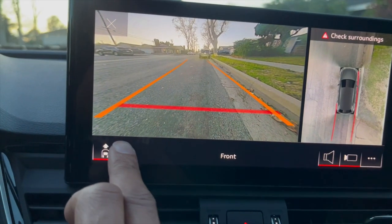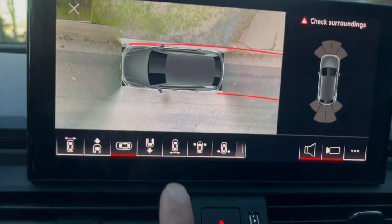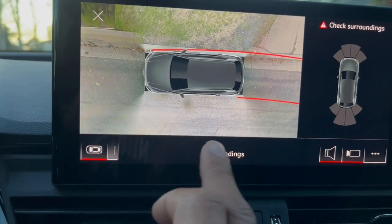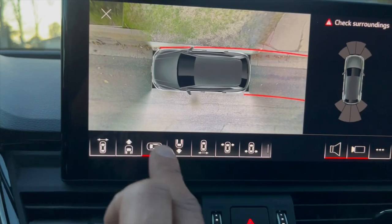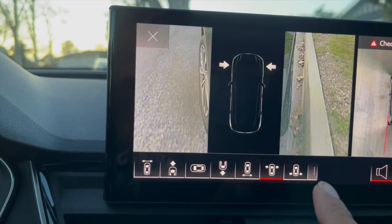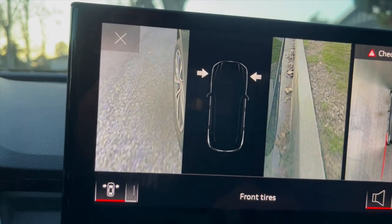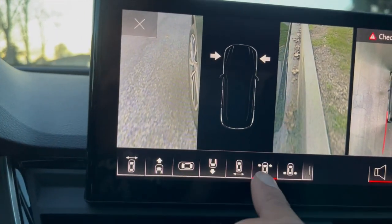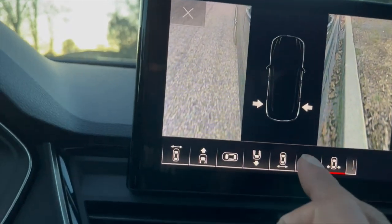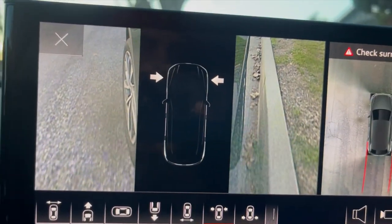This is the front of the vehicle — this is what the satellite image looks like of the side of the vehicle. Look at how close the proximity is and how precise you can get with this vehicle.